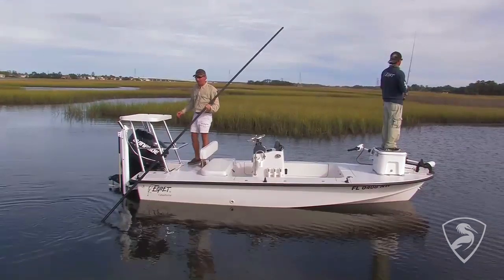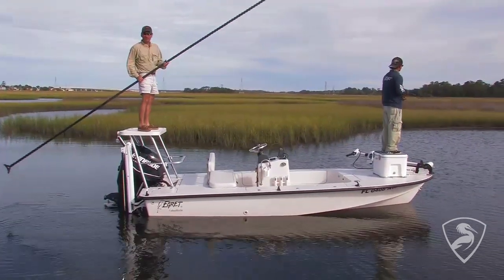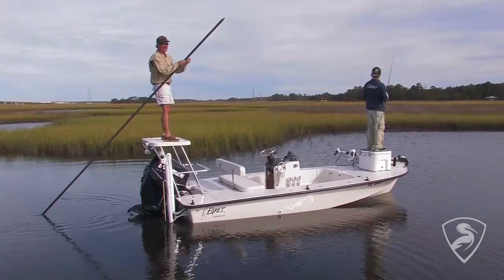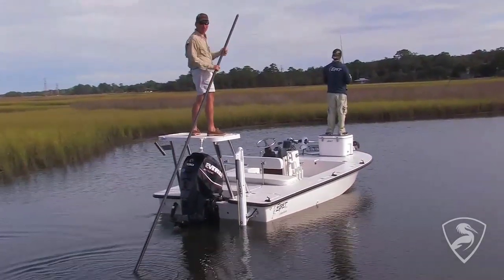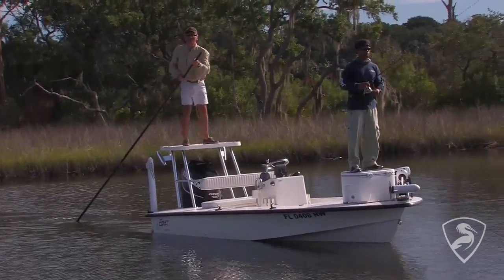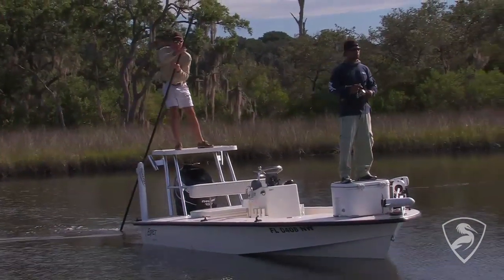One of the great things about poling this boat is this step — it makes it easy to get up onto the platform. The Egret's nice and stable so it's a real pleasure to pole. It's very light — the carbon Kevlar model is very light, very easy. You'll notice that we're very horizontal at the waterline; it's a nice balanced load with Chris on the front and me on the back. As you can see when you're poling the 16 Egret, it's not squatting in the stern — it's a very stable, very balanced poling skiff.